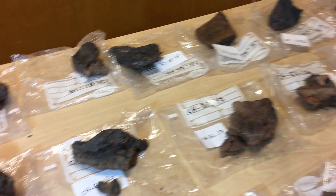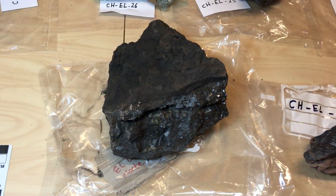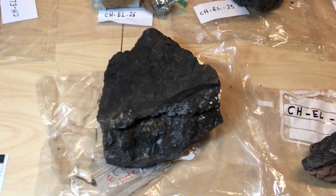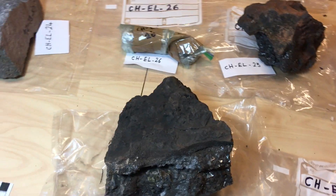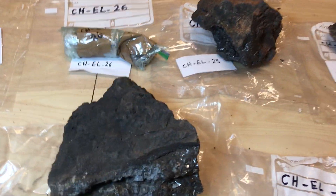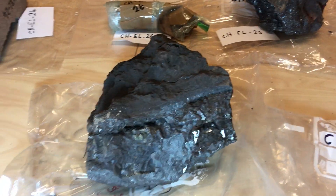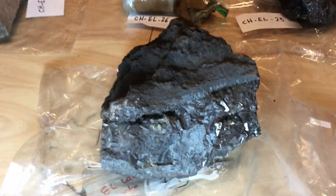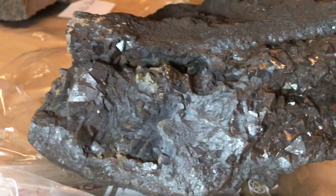Today we're going to look at the El Laco rocks which we brought back from Chile. We picked them up in summer but it took until now, early November, until we have them all wrapped out and ready for inspection. Let's start here — here's a sample from Laco Norte, and this one is particularly crystalline.